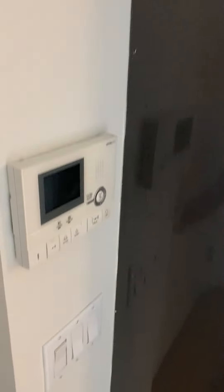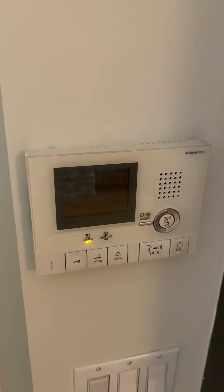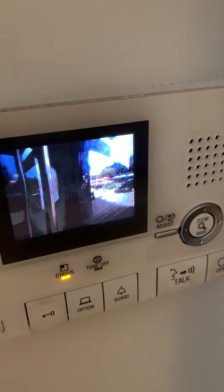Here is apartment 4B located at 193 Bedford. You have a video intercom system here, so you can see who is outside your door.